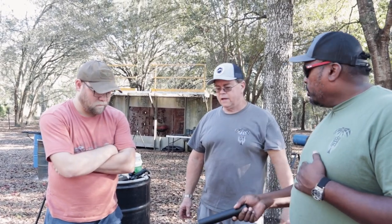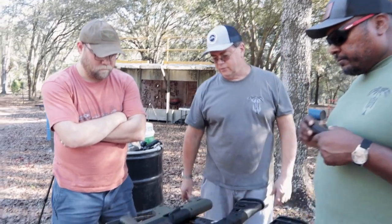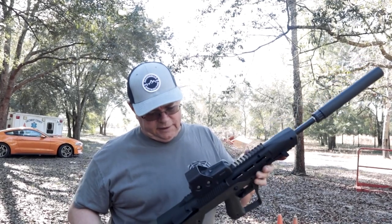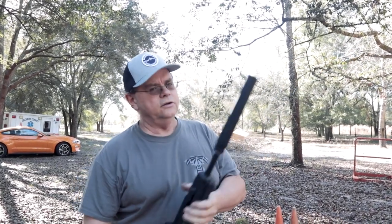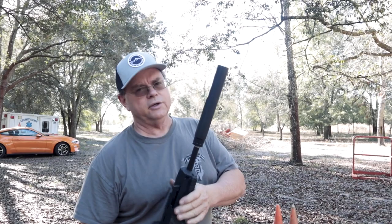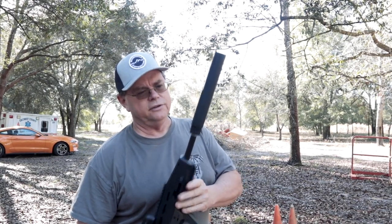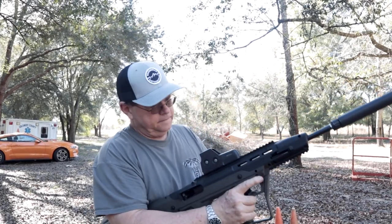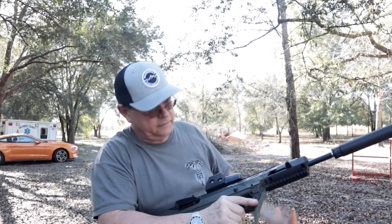Walt, you modified this one. Yeah, we have the Hightower Armory bullpup-style stock on it. So we've got the 10mm High Point in the Hightower Armory stock with the Liberty Cosmic suppressor on the end. Let's see how it is — this is 10mm suppressed.